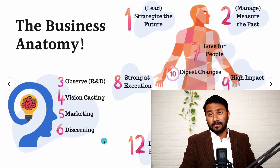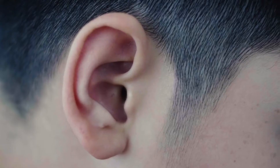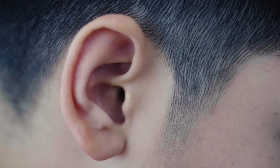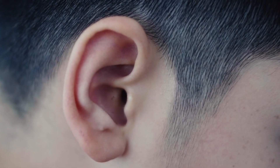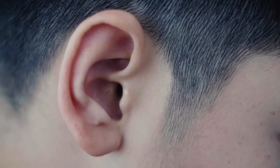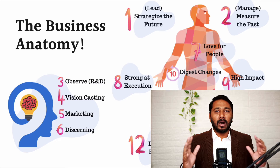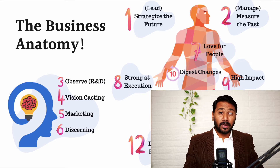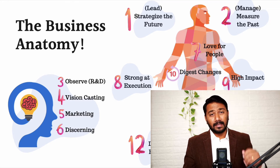Number three is observe — R&D. Use those two ears of your business to really observe what's happening, what people are telling you, the pain points of your customers, the feedback from customers, why customers are preferring you over competitors. Invest a lot of money into R&D so that you know the future products or services you need to launch, and that will give you great results.